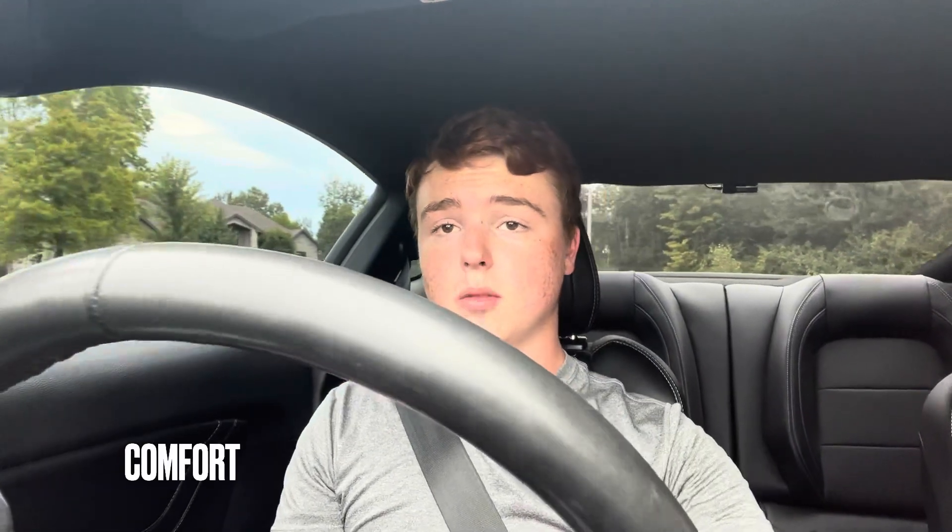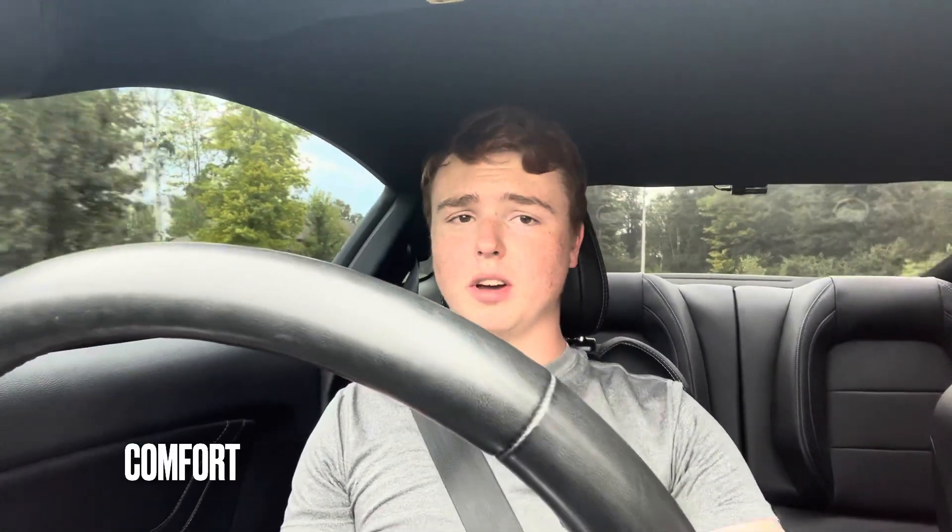On to comfort — actually not too bad at all. The seats are really comfortable with good support, and the driving position is very nice. You can see over that long hood with ease, everything is nicely laid out, and the overall comfort of this car is very good for an American muscle car.